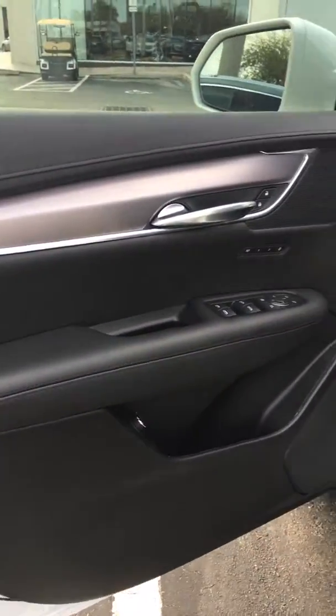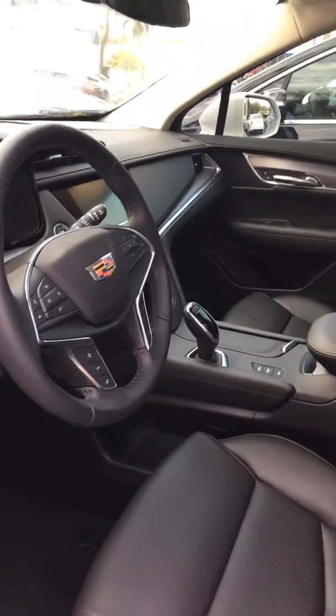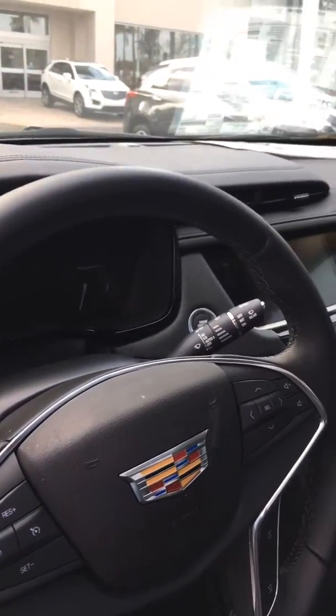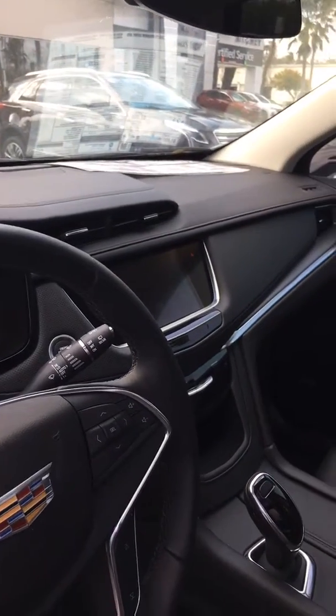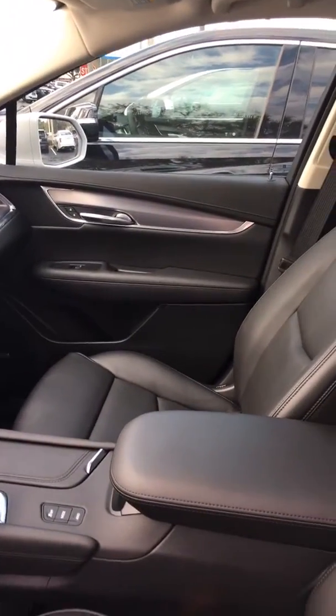The interior is just as equally elegant. The controls are very well placed and very user-friendly. Very spacious seating and very comfortable.